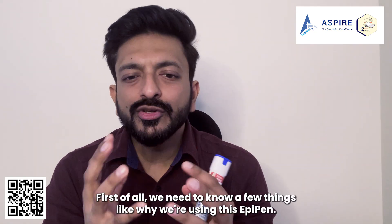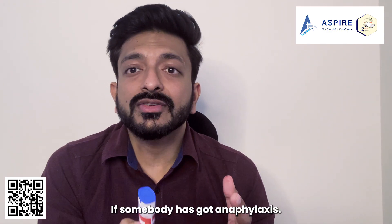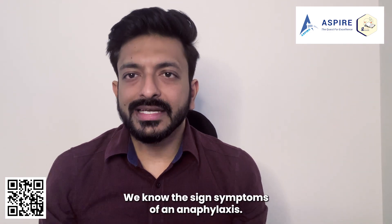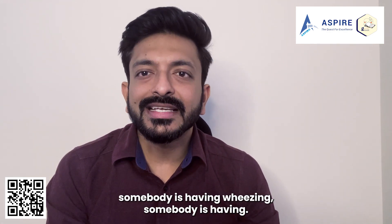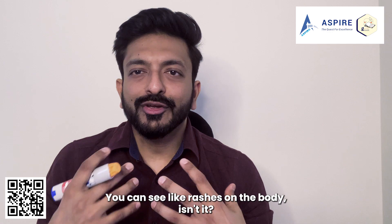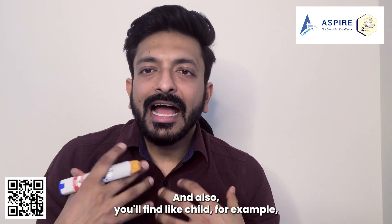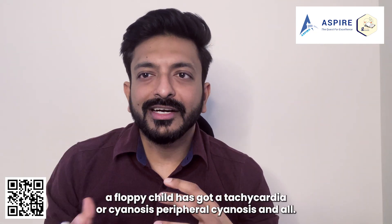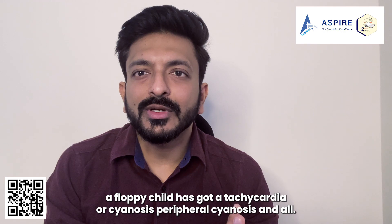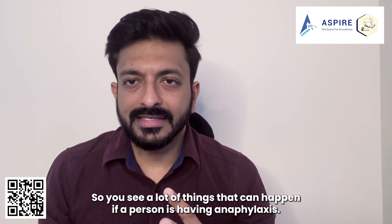First of all we need to know why we are using this EpiPen. If somebody has got anaphylaxis, we know the signs and symptoms. For example, somebody is having cough, wheezing, rashes on the body. You'll also find a floppy child with tachycardia, peripheral cyanosis, and more. There are a lot of things that can happen if a person is having anaphylaxis.